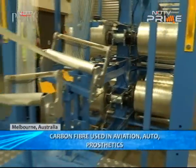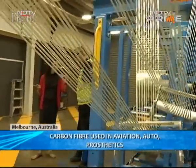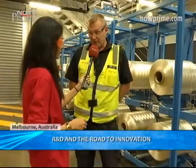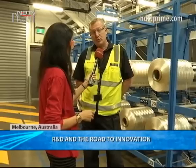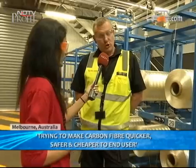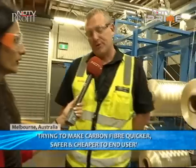We're with Steve Atkins, the general manager at Carbon Nexus. We start with a precursor material which we source from many different locations around the world, dealing with the world's experts in precursor manufacture. They bring their fibers here to explore how to make carbon fiber quicker, safer, cheaper — basically hitting all the key points that end users of carbon fiber are interested in.